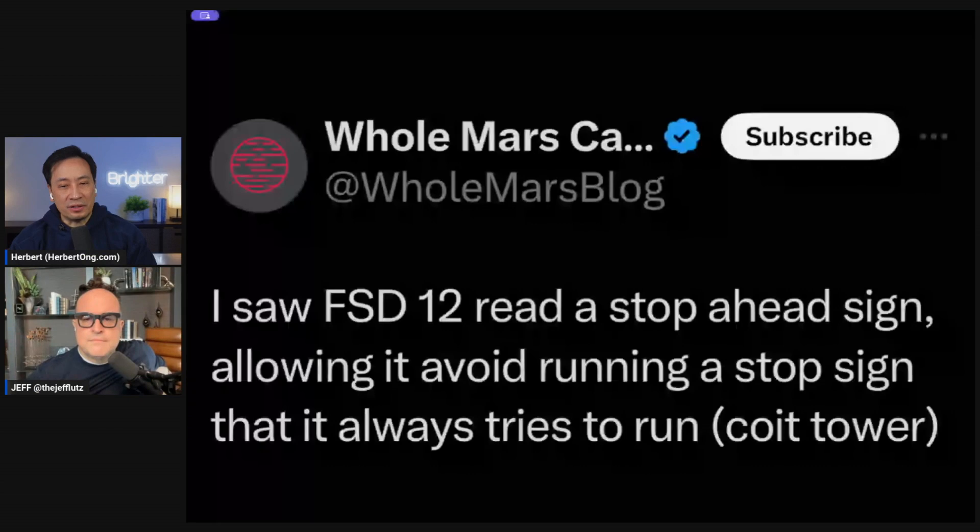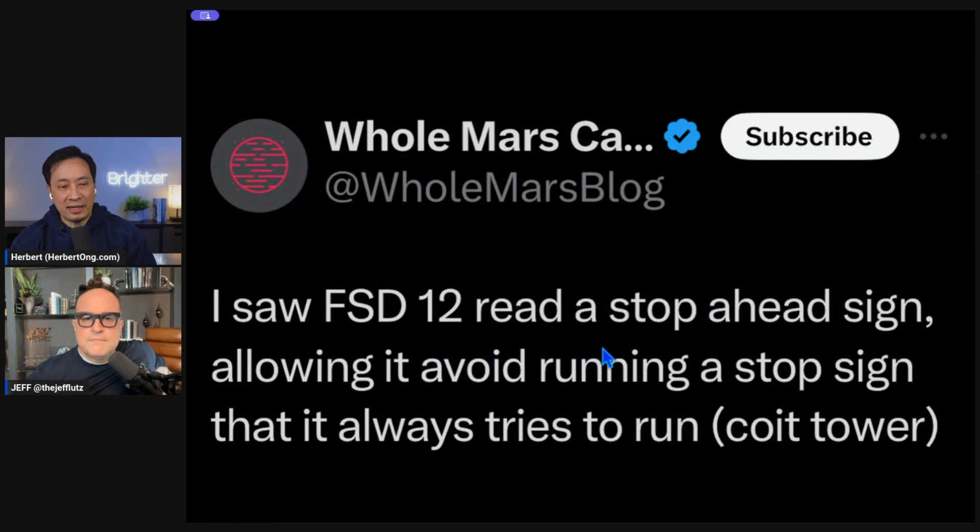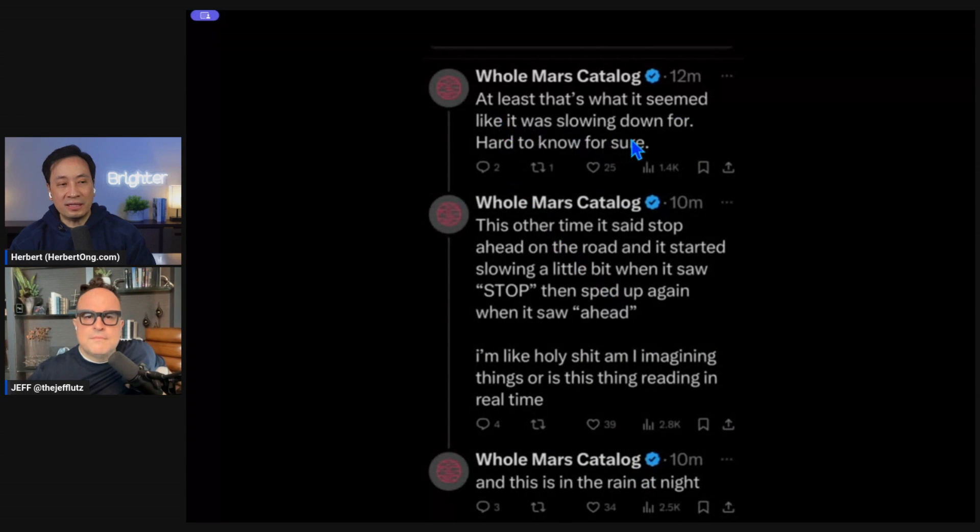Omar also pointed out that he thinks maybe the system was able to read a stop sign. Elon had already pointed out that this is like a baby AGI, because to drive in the real world you need to be able to read not only English but many signs ahead. Omar said he saw FSD 12 read a 'stop ahead' sign, allowing it to avoid running a stop sign that it always used to try to run over — though he acknowledged it was hard to know for sure.